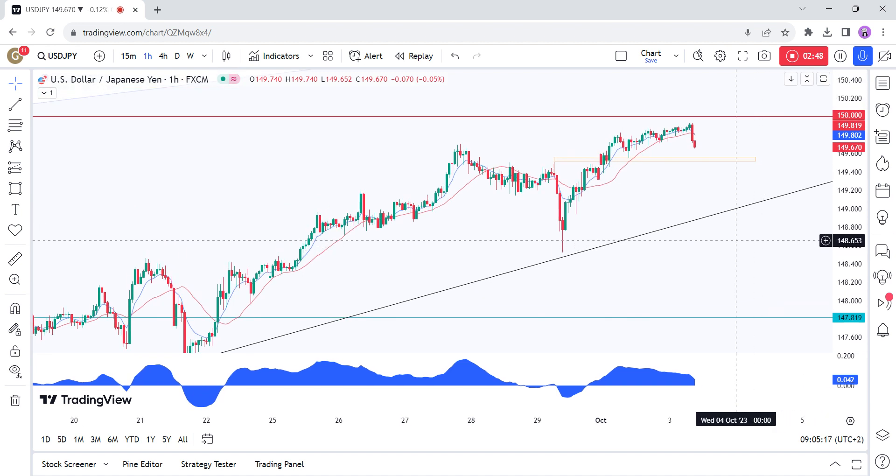On the 1-hour chart, we can see that we have a minor support zone around the 149.55 level, where we might find some aggressive buyers entering the market with a defined risk below the level to target a breakup. The sellers, on the other hand, will want to see the price breaking lower to position for a drop into the trendline and target a break below it.